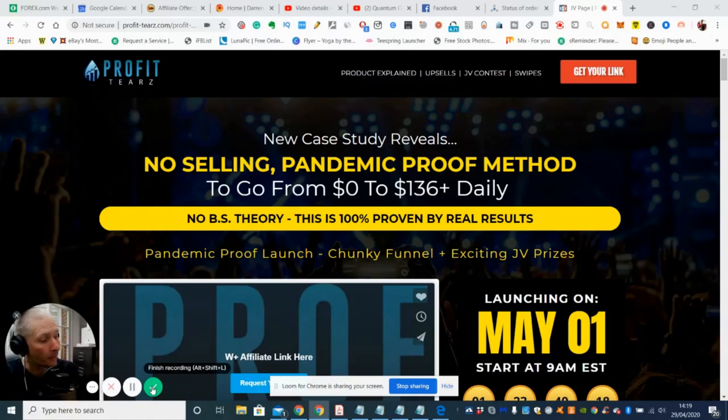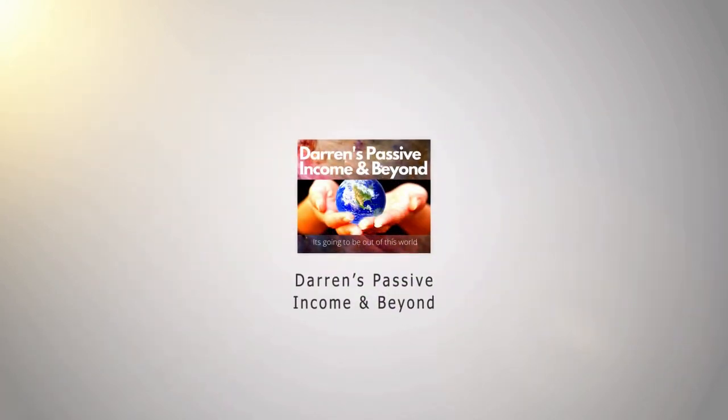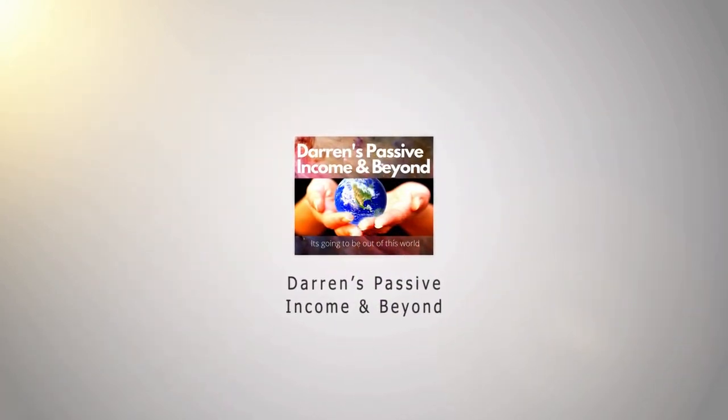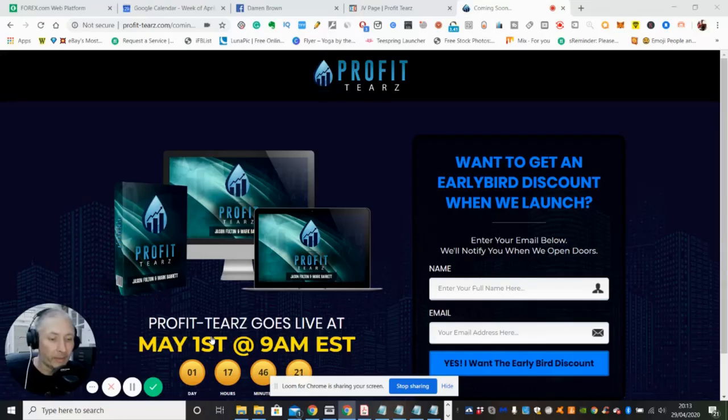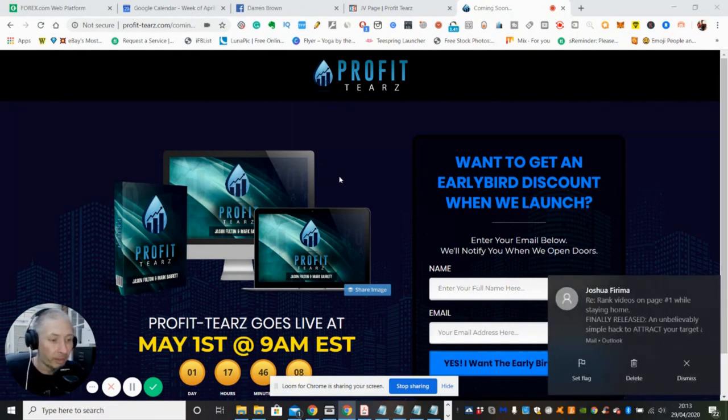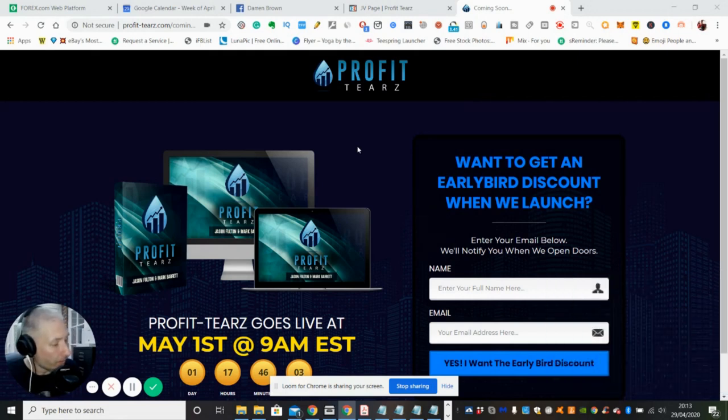Do you want to make a profit? Not $236 daily? Stay tuned and I'll show you how. Hi there, my name is Darren and I'm doing a review today on Profit Tiers. I'm going to get straight into it, so if this is something you're interested in please stay with me and I will give you my honest review on this particular product.